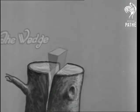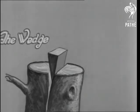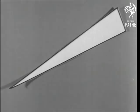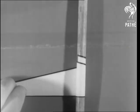In the form of a wedge, a triangle is a very powerful implement, in spite of its simplicity. Now, did you know that a screw is really only a triangle wound up?